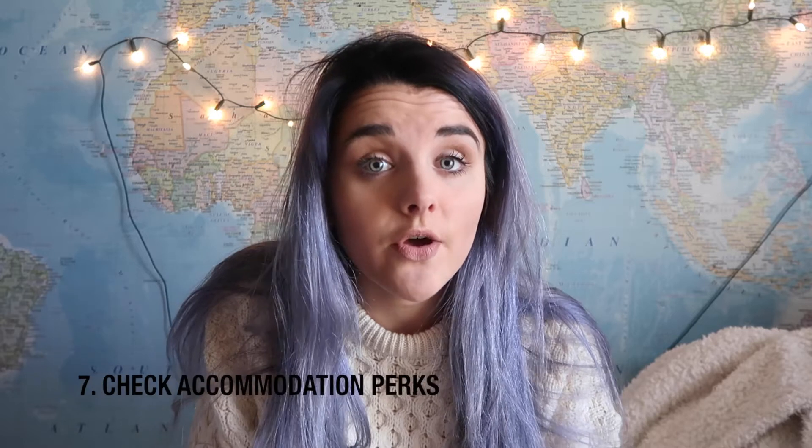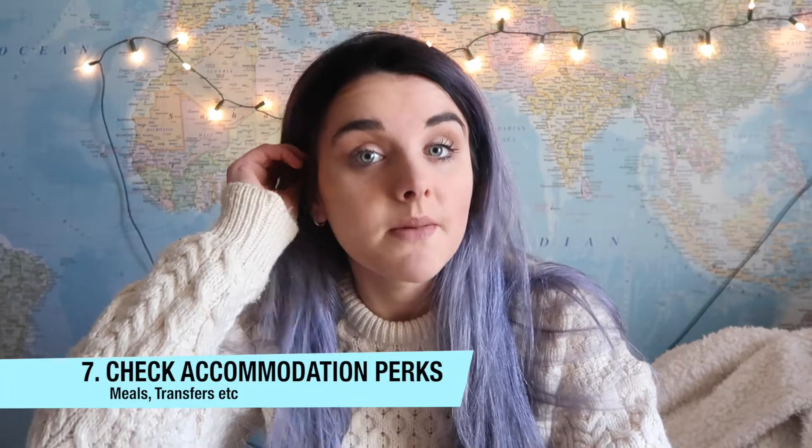My next tip is to check your accommodation perks before you go because you can find really great things that may not be displayed straight away — things like if they offer free transfers, or if you can get breakfast included for a certain amount, which saves money on eating out. Check if there's any way to prepay for meals because it will work out cheaper than paying when you're there. Also check their websites for guidance on passes and buses.